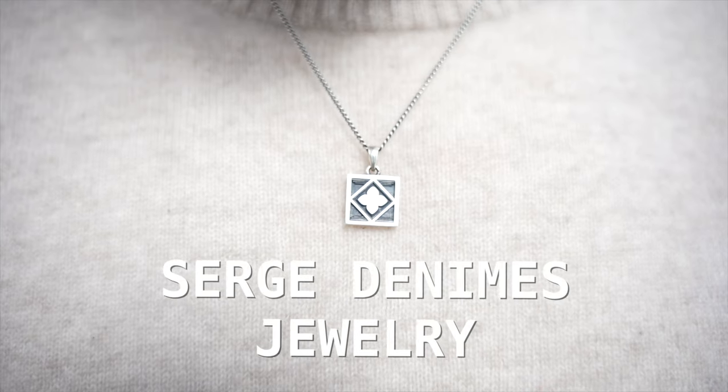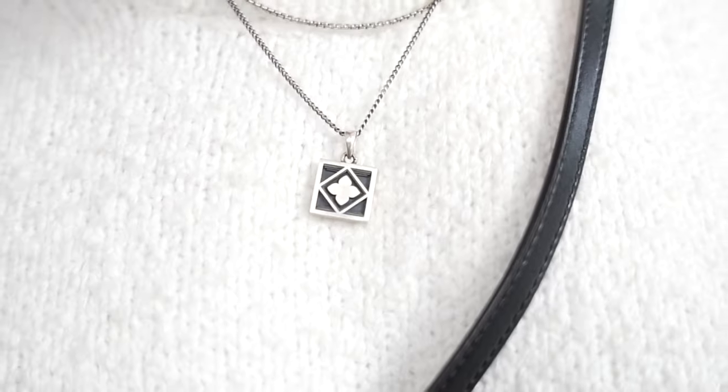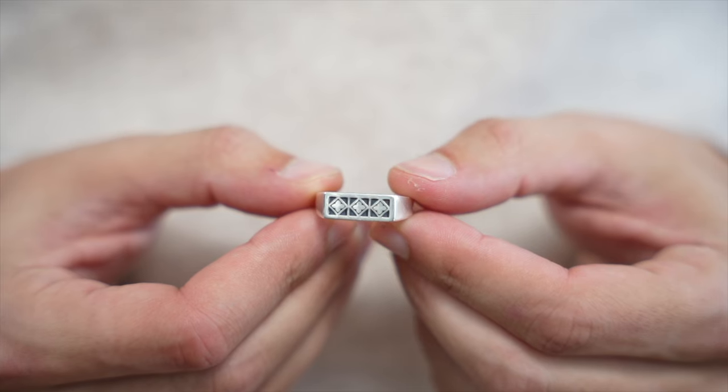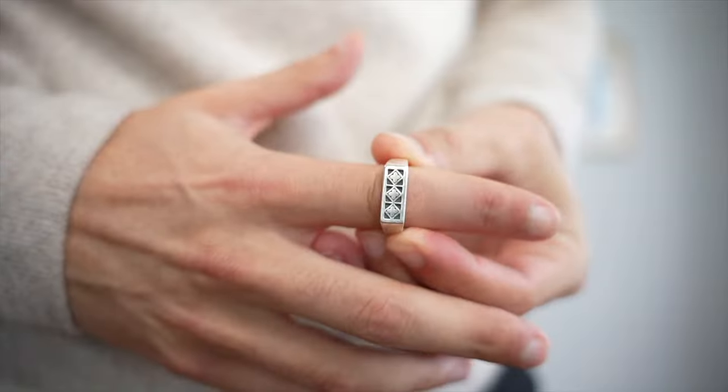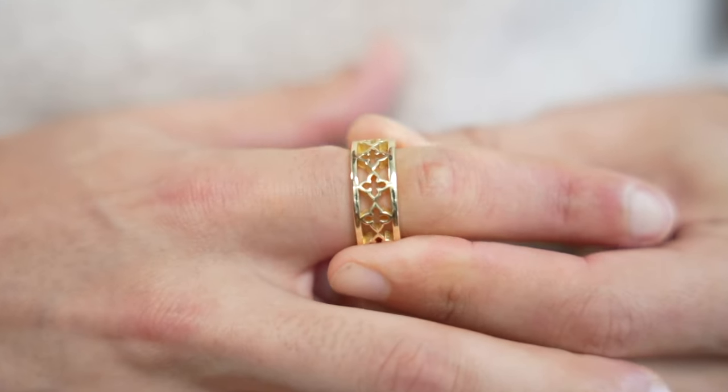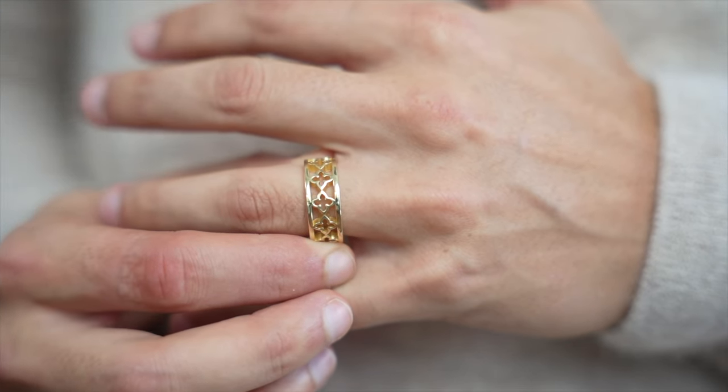For our sixth item, we have some jewelry from Serge Denims, and this is their new Tudor collection. I got this silver Wren necklace, which I've been wearing a lot recently, along with the silver Wren ring, which has the exact same design as the necklace. I also got this Tudor cross ring, which I'm absolutely in love with — the detail on this one is amazing, and the fact that you can see your finger through it is pretty cool.